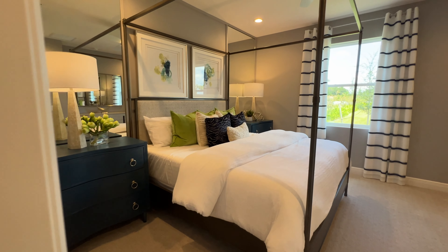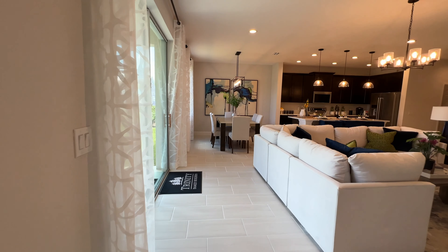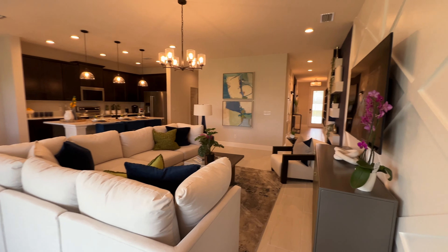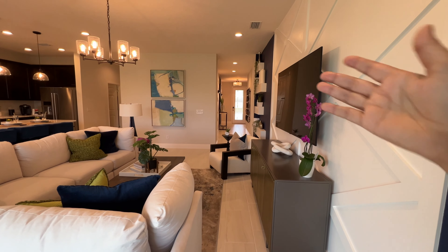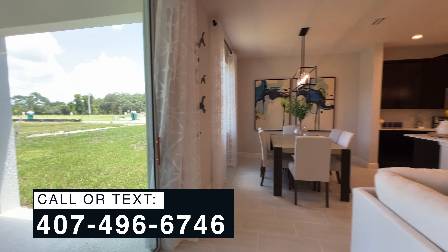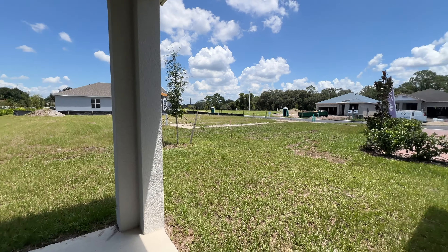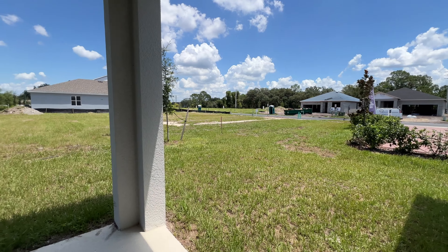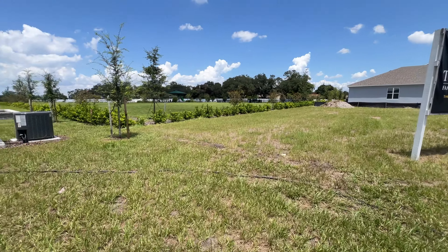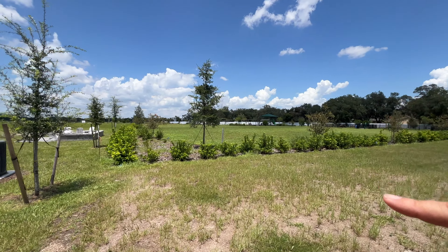I'm going to the backyard to show you another view. Here's the view from the back — I love the entrance of the house as you see it coming in, how beautiful that is. Now we're heading out so I can show you how the back of the home looks. We have a little bit of yard space and right there will be the community HOA amenities.